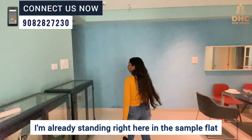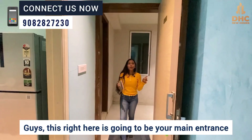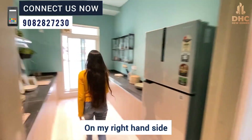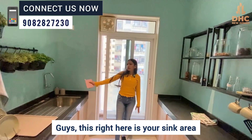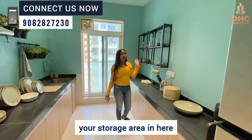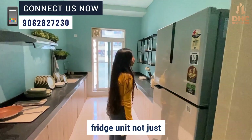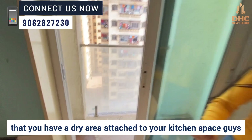I am already standing right here in the sample flat. This right here is going to be your main entrance. As soon as you enter, you have enough space for your foyer area. On my right-hand side, you have a beautifully designed modular kitchen with your sink area, kitchen platform, lots of space for a storage area, space for a fridge unit, and a dry area attached to your kitchen space.